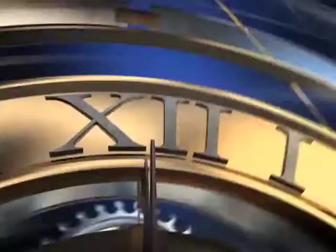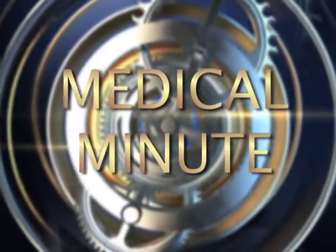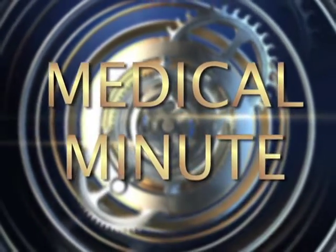Pomona Valley Hospital Medical Center presents a medical minute on tomosynthesis for breast cancer screening with Dr. Johnson Lightfoot.